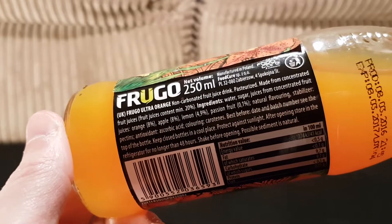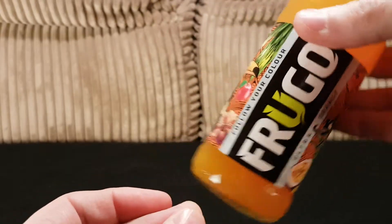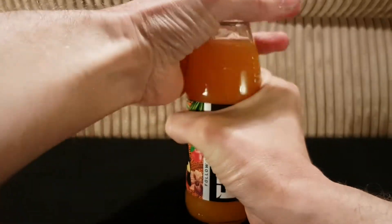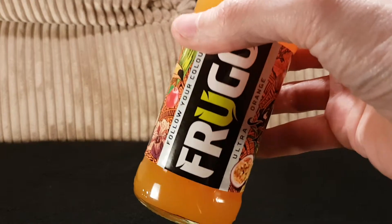It comes in a nice little glass bottle with a poppy top, so you know it hasn't been opened — and then you get a little click. You can see it's very orange, which goes with the title. I can definitely smell the passion fruit in there because that's dominating everything. Cheers — here's mud in your eye, as it were.